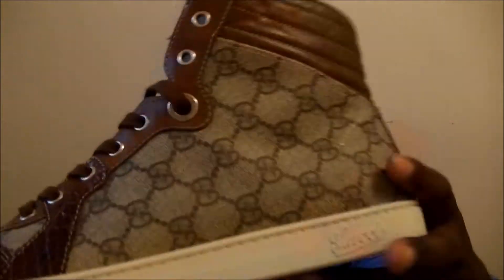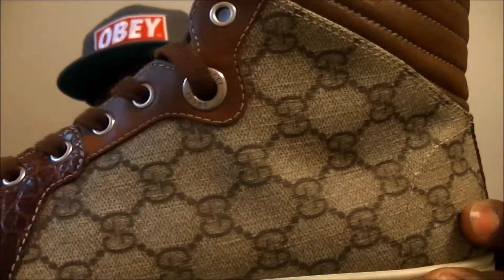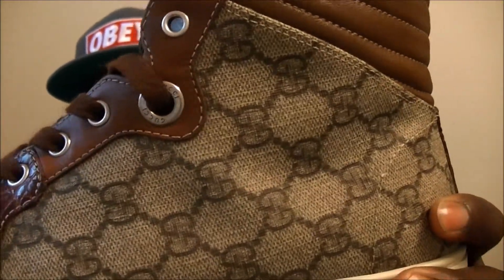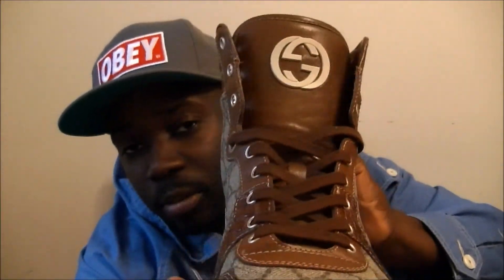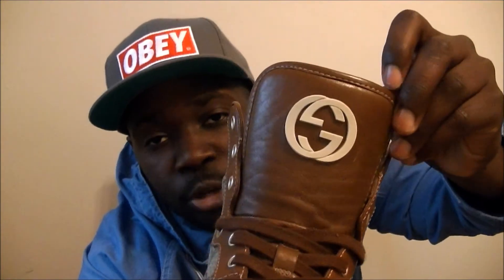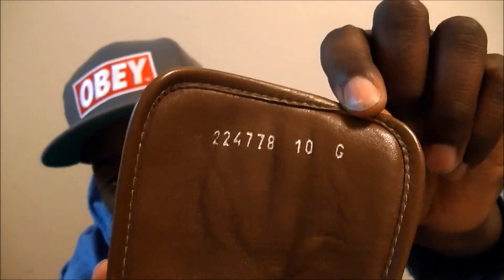These are beige with the Gucci monogram logo with canvas, and that's croc skin right there. These are one of my favorite Gucci sneakers — premium leather, authenticity right there. You can always tell if a Gucci sneaker is authentic.